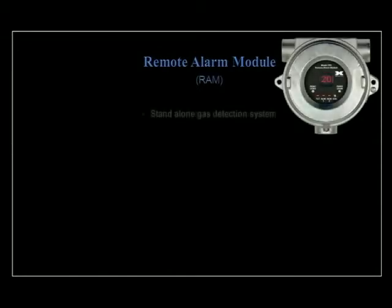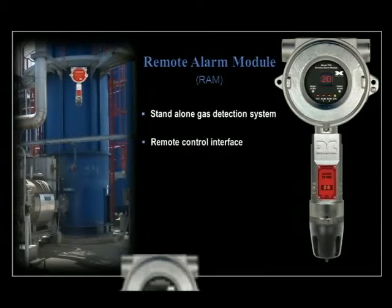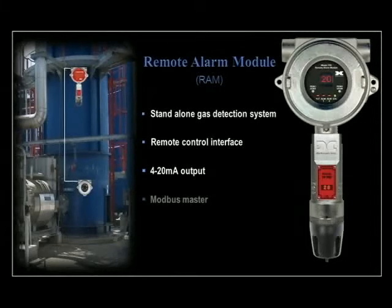The Model 700 also offers a remote alarm module, or RAM, as an optional accessory. It is designed to function as a stand-alone gas detection system when assembled with a sensor, or it can be used as a remote control interface to a main sensor. The RAM provides a 4 to 20 milliamp output directly from the sensor and acts as a Modbus master in order to display the reading and execute the remote control functions. It can also operate as a Modbus slave to any master control device and simply repeats the Modbus output from the Model 700 gas sensor.